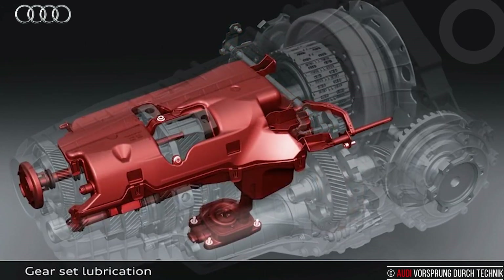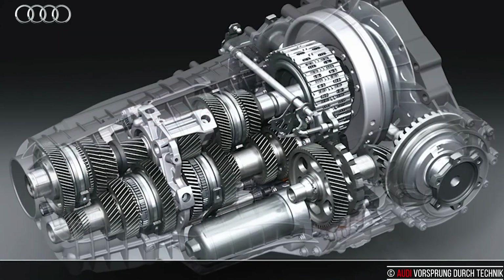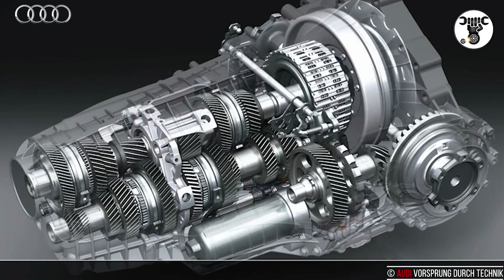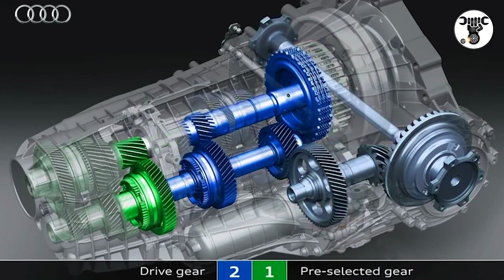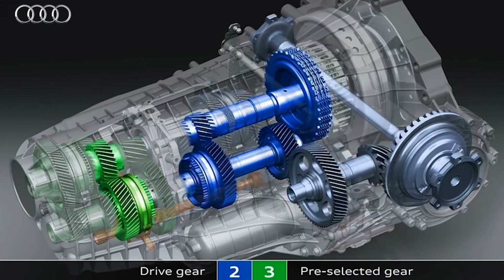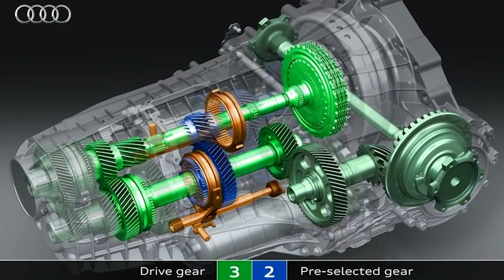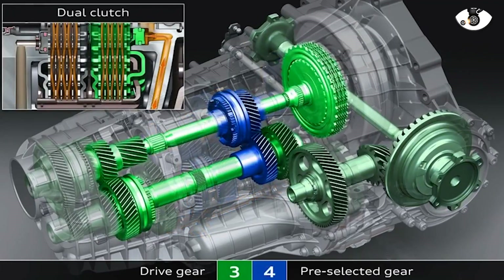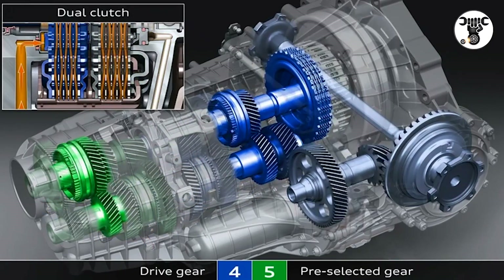The seven-speed S-Tronic can be used in a number of ways. Automatic mode has two programs: D, drive, and S, sport. The driver can take control of the shifting via the selector lever or with the standard paddles behind the steering wheel. Another feature of the high-performance models is the launch control system, which fully exploits the car's acceleration potential.